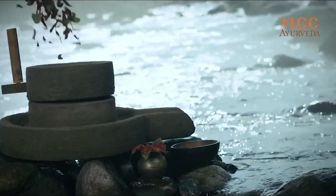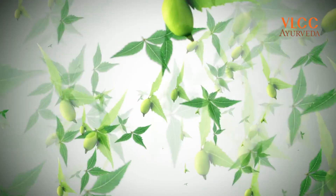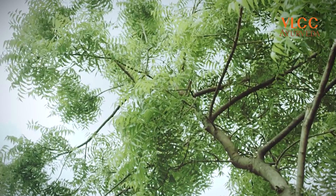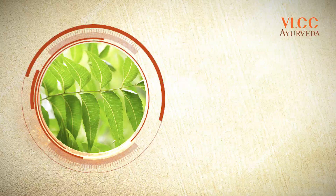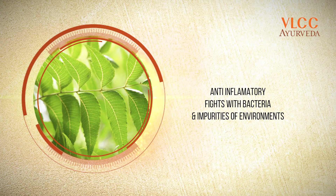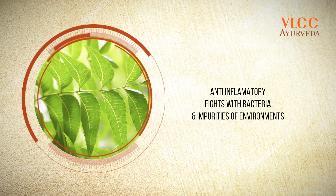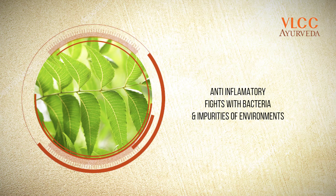Ayurveda has the best solution to it, which is neem. Neem is known for its medicinal properties — it is anti-inflammatory, it is very good to fight bacteria, so antibacterial, and at the same time it helps fight all the impurities.